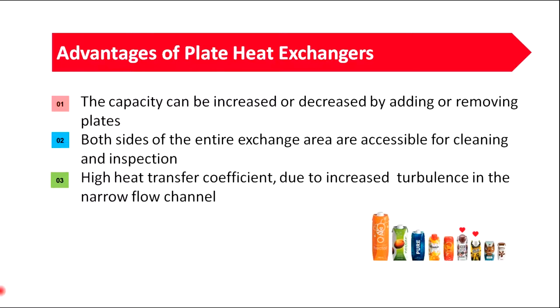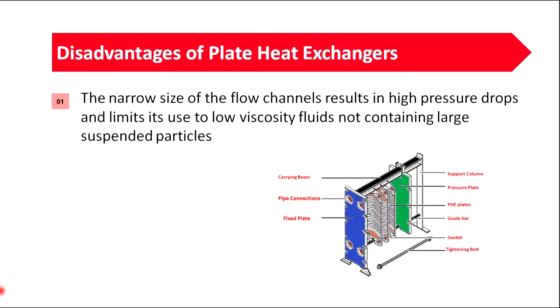Advantages of plate heat exchangers include: capacity can be increased or decreased by adding or removing plates; both sides of the entire exchange area are accessible for cleaning and inspection; and high heat transfer coefficients due to increased turbulence in the narrow flow channels. However, the narrow flow channels result in high pressure drops and limit use to low viscosity fluids not containing large suspended particles.